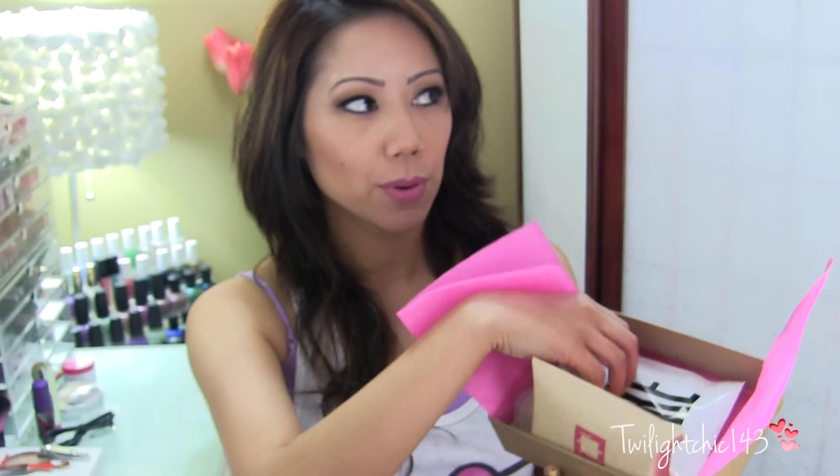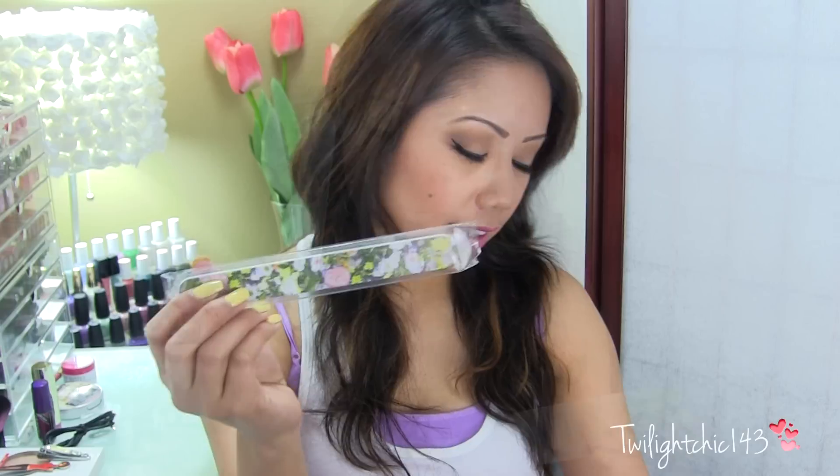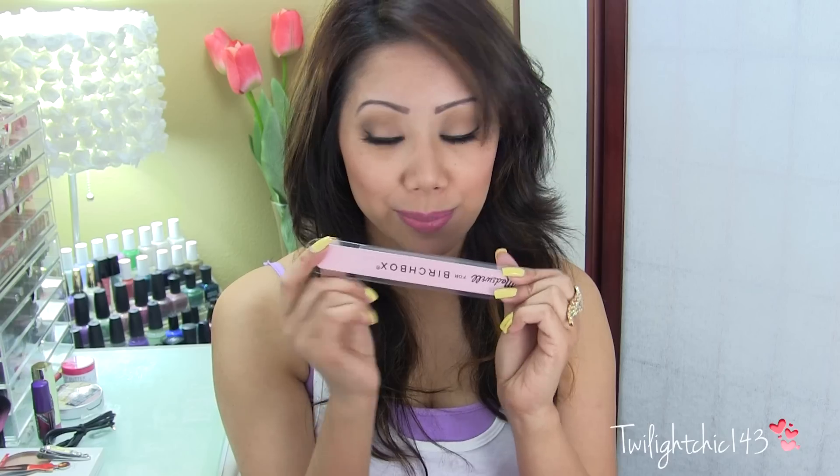I'll grab this right here, which is a nail file. It says Made Well for Birch Box, and on the other side it has a little floral detailing. This retails for about $5. I actually just bought an emery board, so I will be giving this one to my mom.